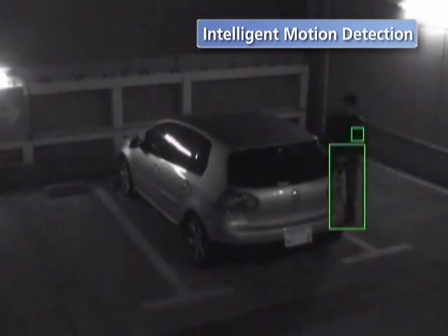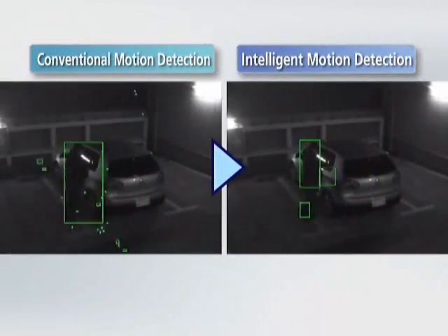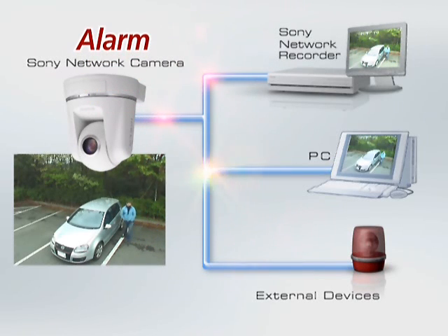This feature is effective even in low-light conditions. When an alarm is triggered, a number of actions can be performed, such as storing and transferring images or triggering external devices through the camera's output relay.